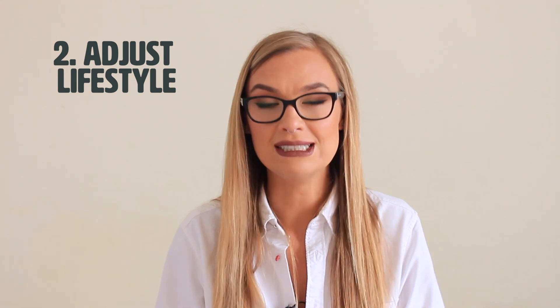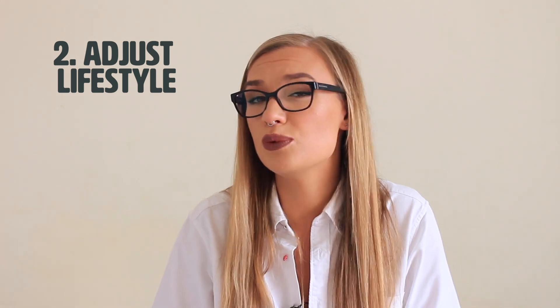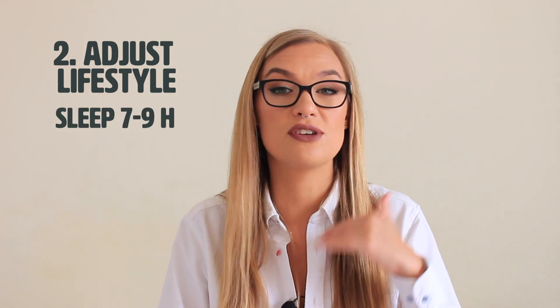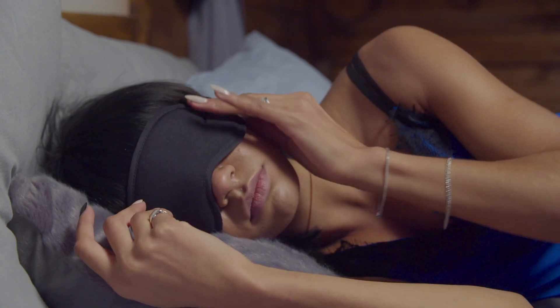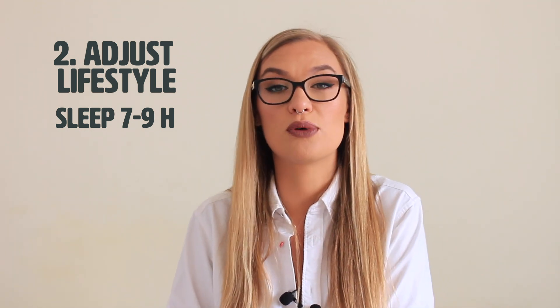Now that we've eliminated the stuff that harms us, we should adjust our lifestyle — and this is the thing many people skip, because it's very difficult or we just don't appreciate how important it is. The first thing you're going to have to address is sleep. Whether it's for weight loss, detoxification, or any sort of recuperation, sleep is absolutely crucial. Try to get between 7 and 9 hours of sleep.